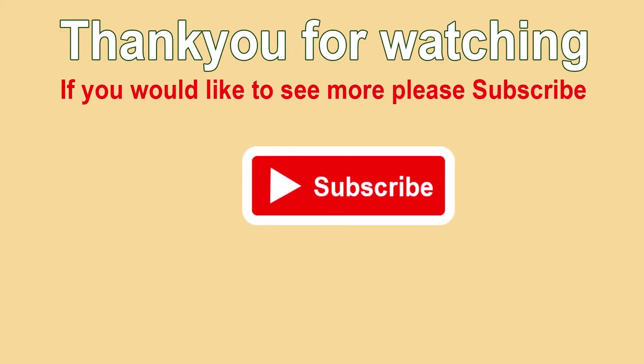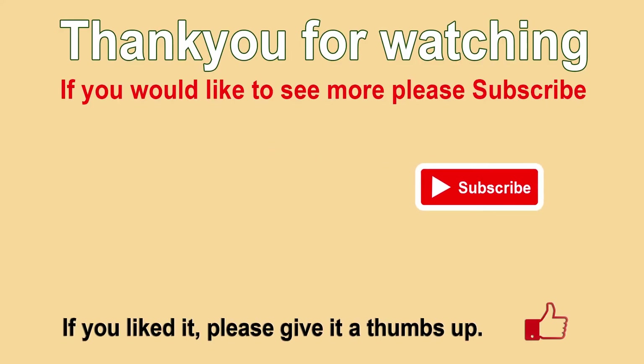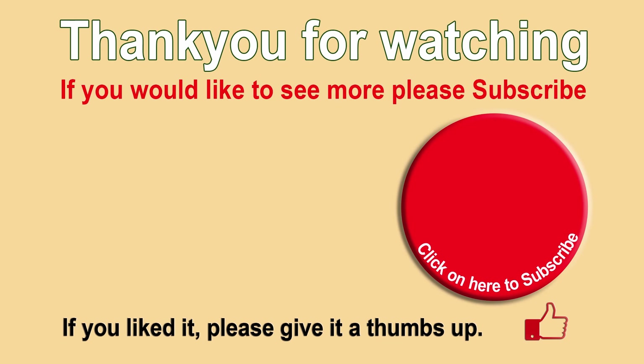Thanks for watching. We hope you enjoyed it. If you did, remember to subscribe, like, and comment. For those who already have, many thanks.